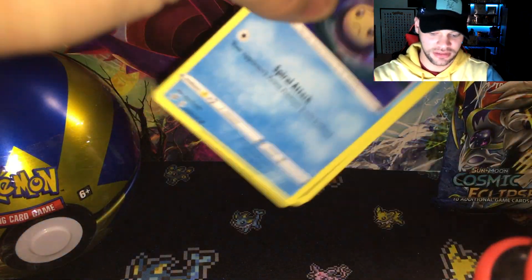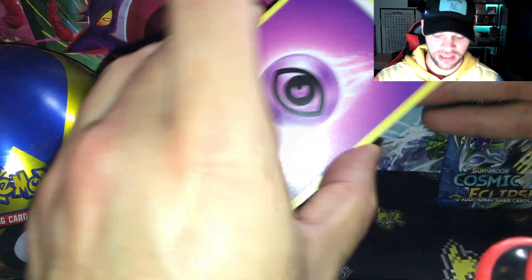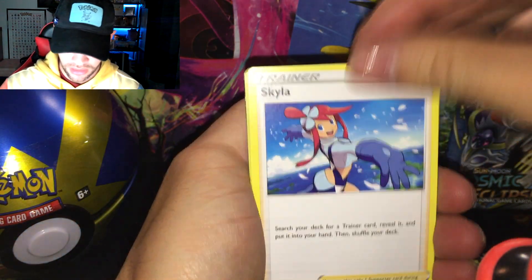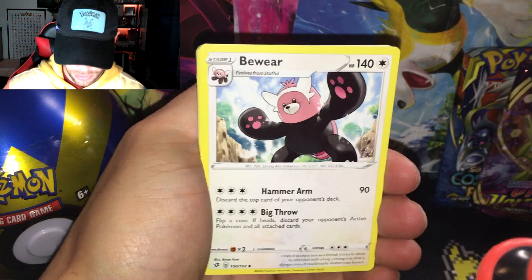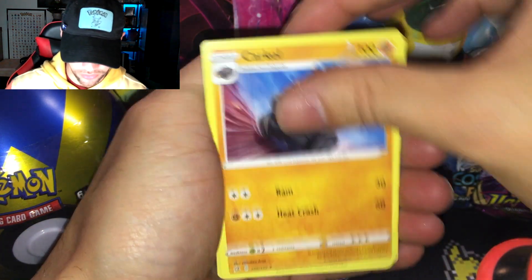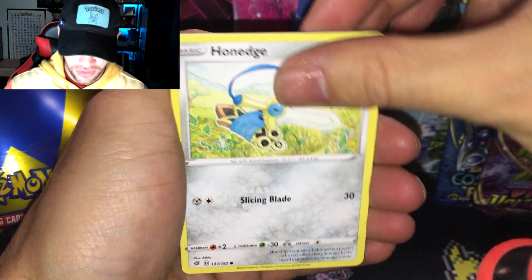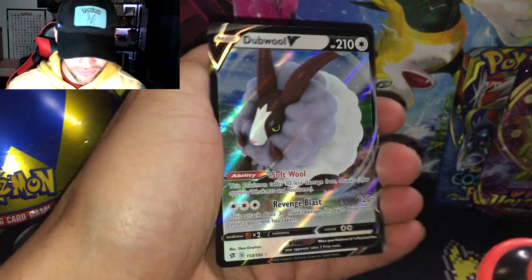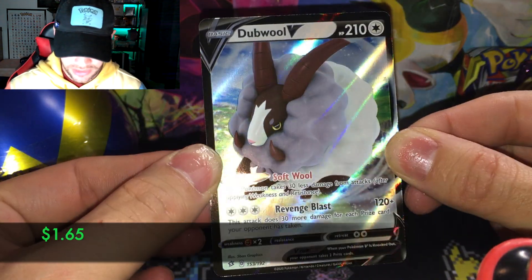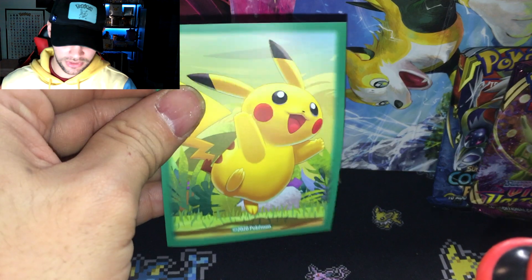We definitely want Boss's Orders rainbow rare or full art. I have not gotten either one — I've gotten the holo version many times but I'm hoping that could change today. We have Galar Mine, Cold Temple, Litwick, Oleana, and a Double V. I'm not sure if I have this in the master set, but that's not too shabby. Got my Pikachu sleeves.